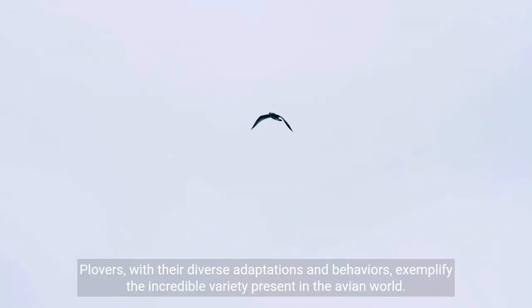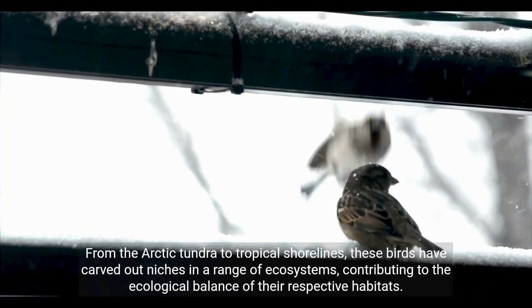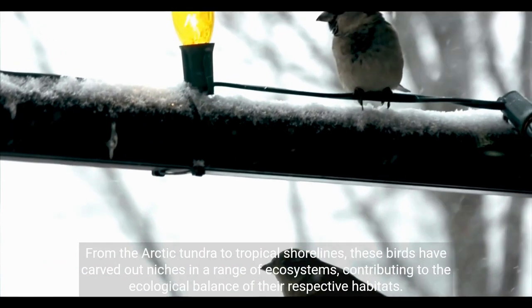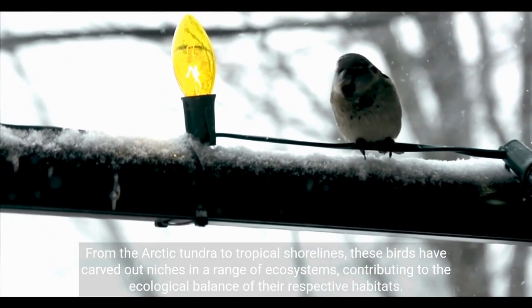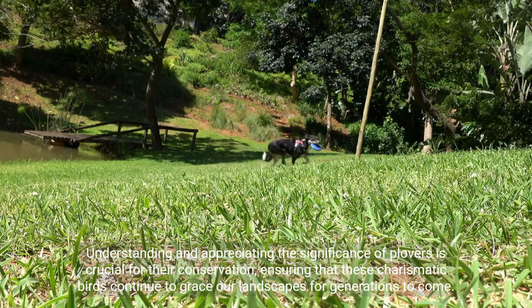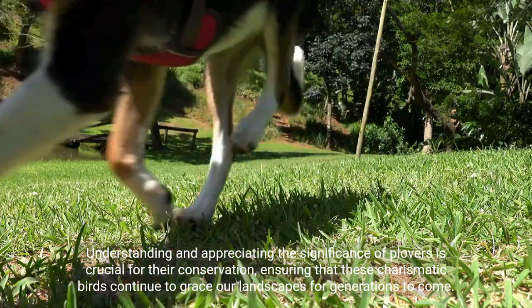Plovers, with their diverse adaptations and behaviors, exemplify the incredible variety present in the avian world. From the Arctic tundra to tropical shorelines, these birds have carved out niches in a range of ecosystems, contributing to the ecological balance of their respective habitats. Understanding and appreciating the significance of Plovers is crucial for their conservation, ensuring that these charismatic birds continue to grace our landscapes for generations to come.